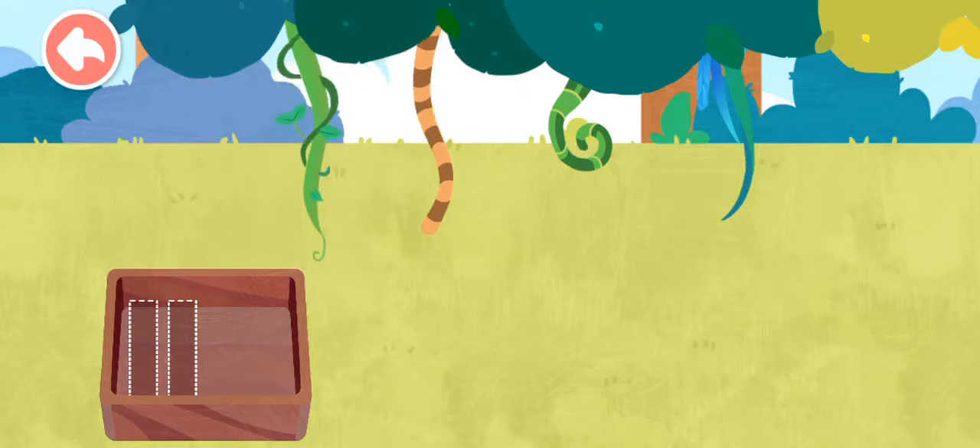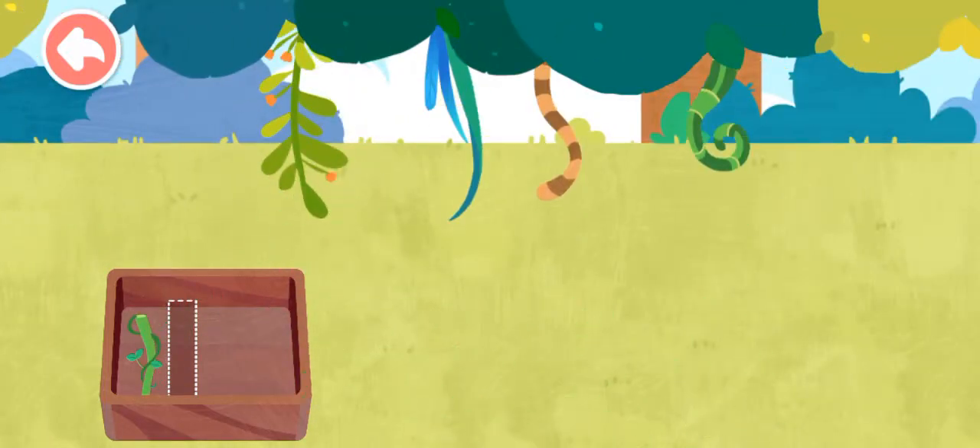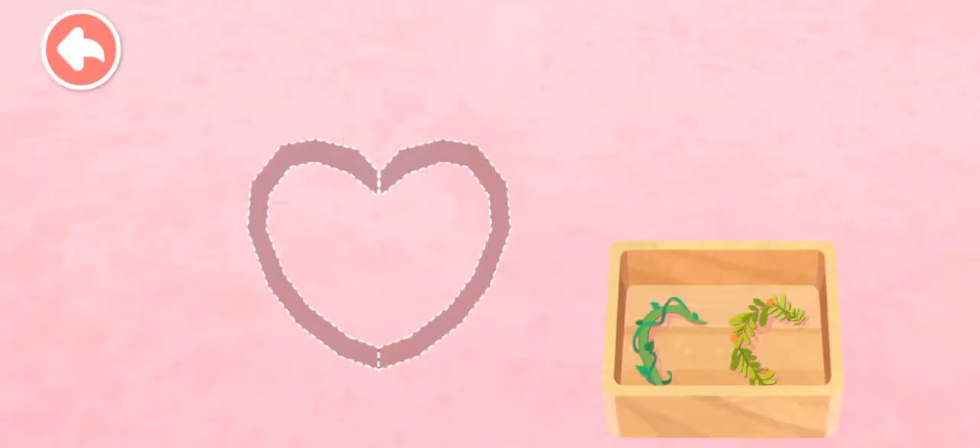Oh, it's a naughty monkey! Oh, it's a bird. The vines must be connected.